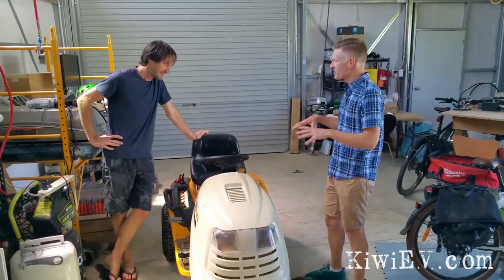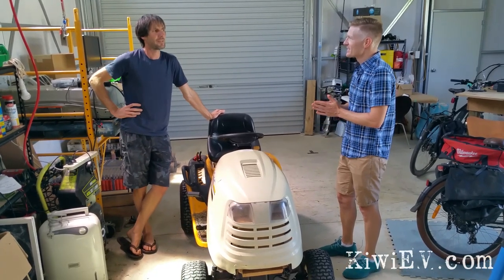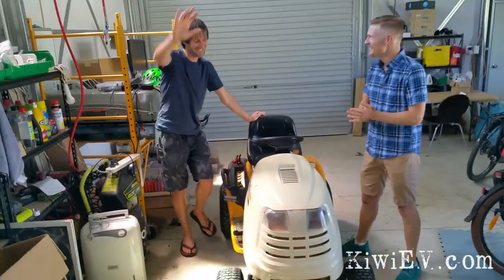So your household is entirely fossil fuel free? Yes, except for the thing behind you, which is my parents' campervan — I really don't like having it around. Don't show it, don't show it.